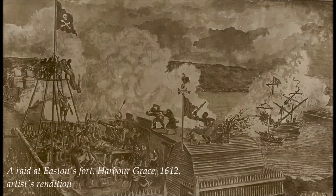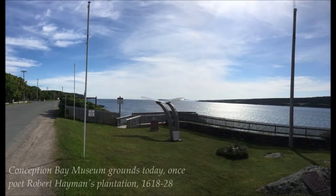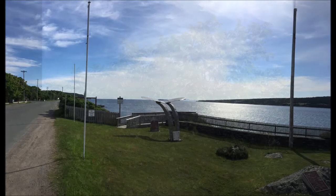In local folklore, the earliest structure on this site was the pirate Peter Easton's fortifications, constructed circa Spring 1612. By 1618, poet and colonist Robert Heyman managed the community's first settlement in this area, then called the Bristol's Hope Colony.